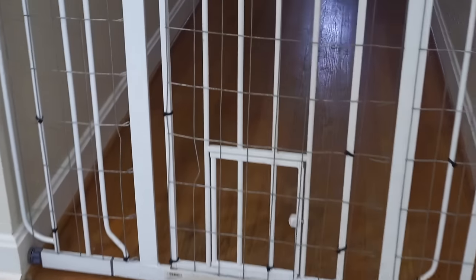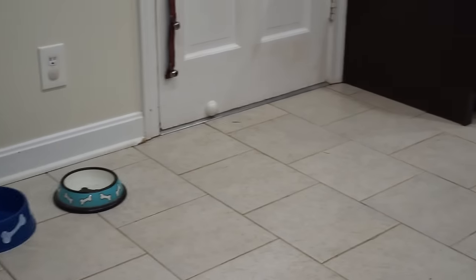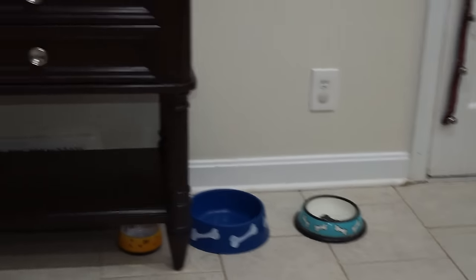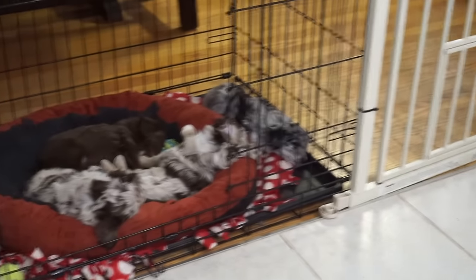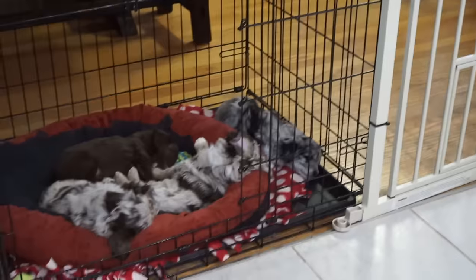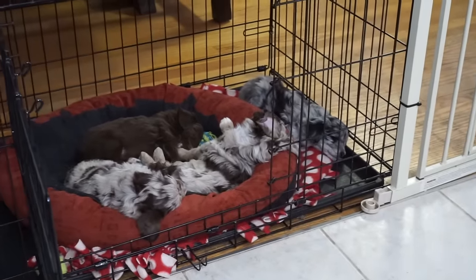Wherever your back door is that goes out to your backyard, that's where your puppy should spend most of its time. If your puppy has to be on the other side of a fence before it can get to the door, it becomes really difficult if your puppy is in a different room than where the back door is. If you have a situation like I have here, it makes potty training incredibly easy, and you'll probably find that your dog is potty trained by 12 weeks old.